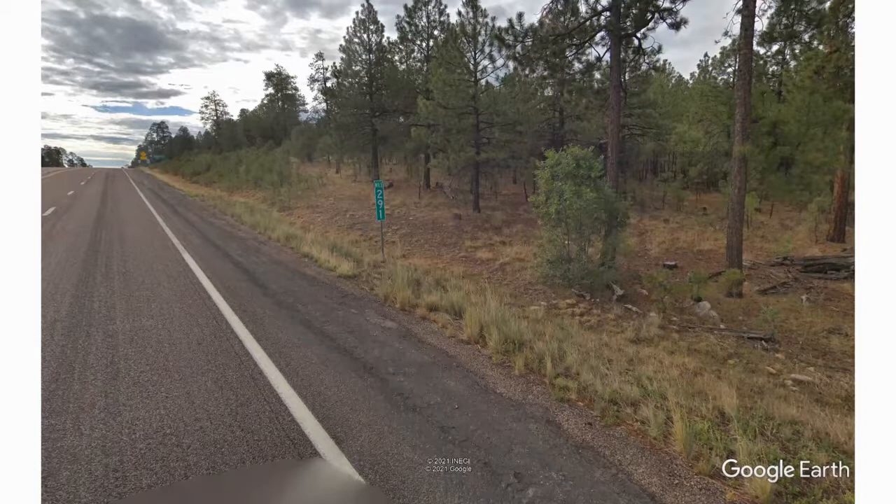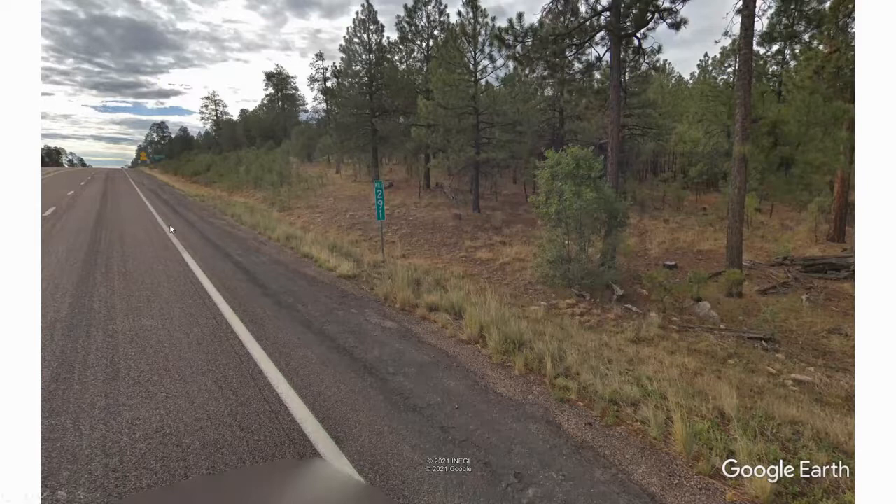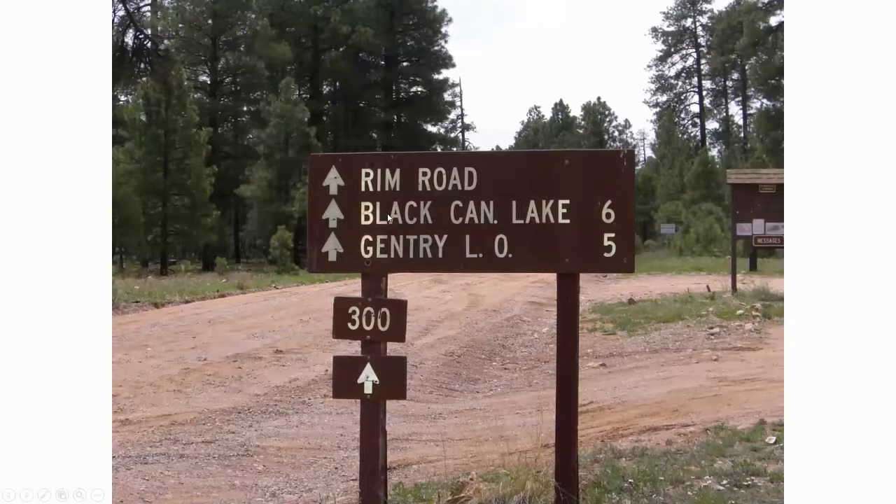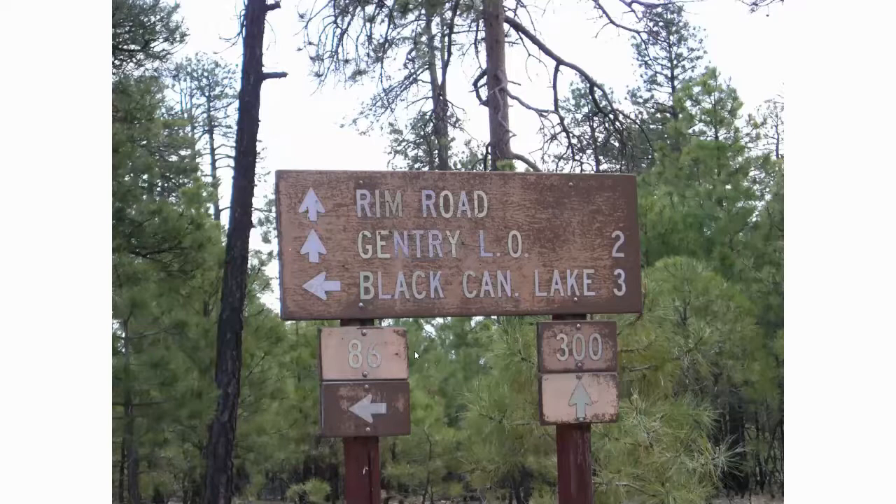Just past Mile Marker 291 as you're headed towards Heber, you'll go through Forest Lakes, and then a little further there's a sign for Black Canyon Lake to the right. You've got the Rim Road, which is the 300 Road - it follows the Mogollon Rim for a long ways. Take it straight ahead for six miles to the Black Canyon Lake turnoff, then there's another turn onto the 86. Forest Road 86 will take you three miles into the lake itself.